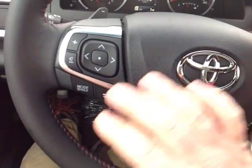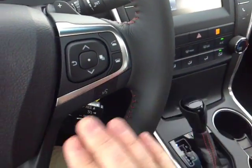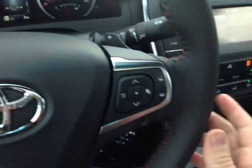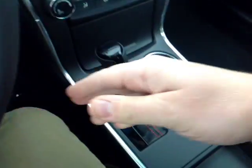Leather-wrapped steering wheel with volume, track, and mode adjust on the left. Paddle shifters on either side to navigate through the gearbox. On the right side you can use these buttons to navigate that center display. You also have Bluetooth and speech recognition for your compatible phone, and cruise control is standard.